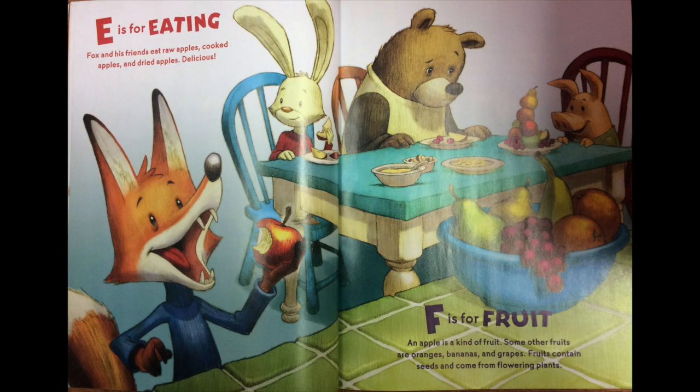E is for eating. Fox and his friends eat raw apples, cooked apples, and dried apples. Delicious! F is for fruit. An apple is a kind of fruit. Some other fruits are oranges, bananas, and grapes. Fruits contain seeds and come from flowering plants.